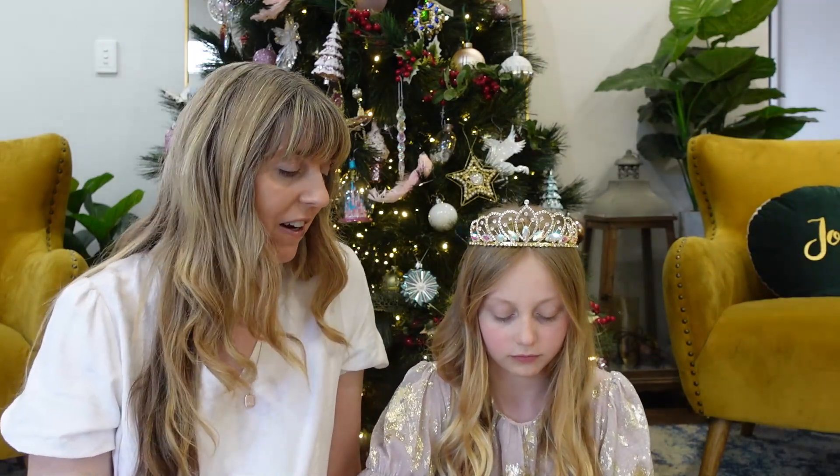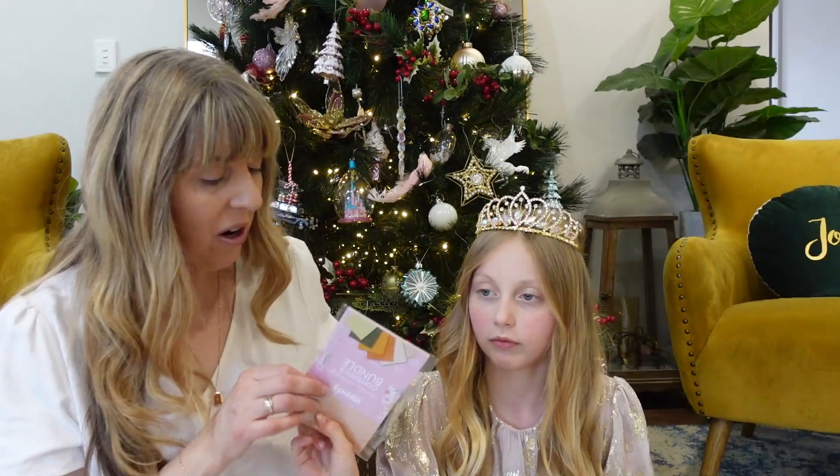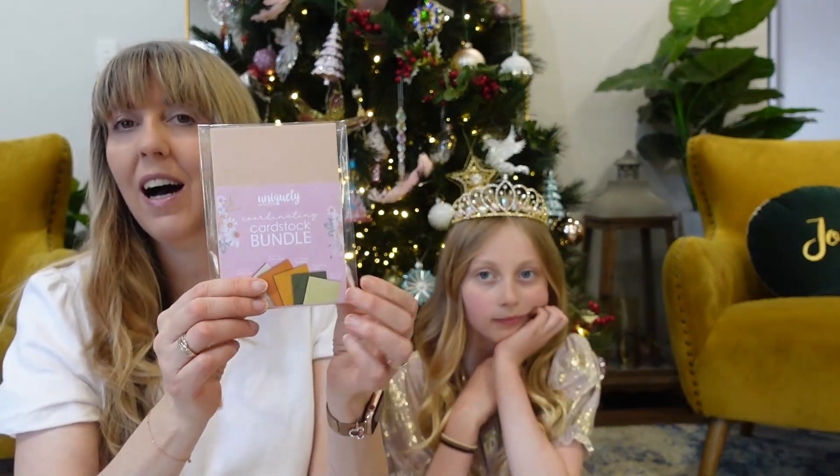I hope you're enjoying creating so far with what you found in your advent kit. Oh, it is a cardstock bundle!